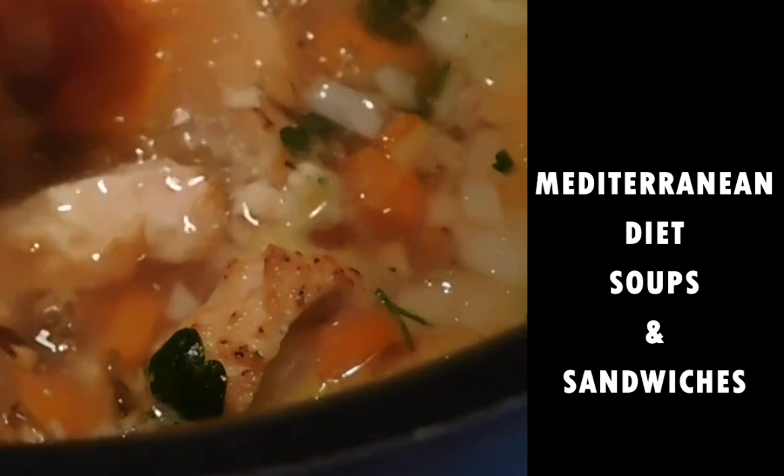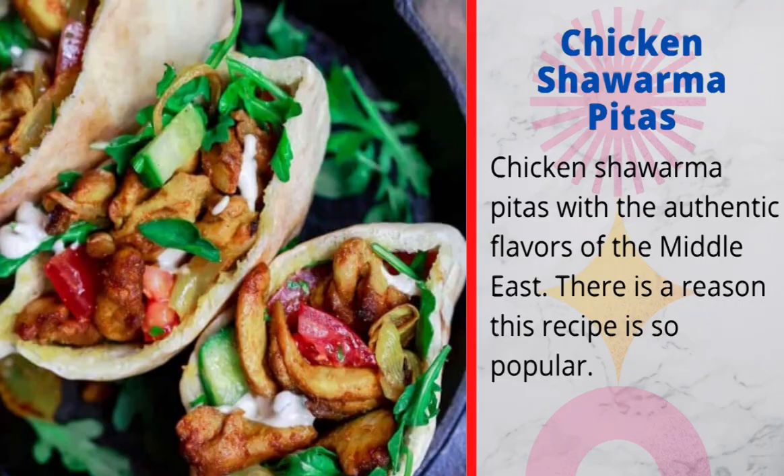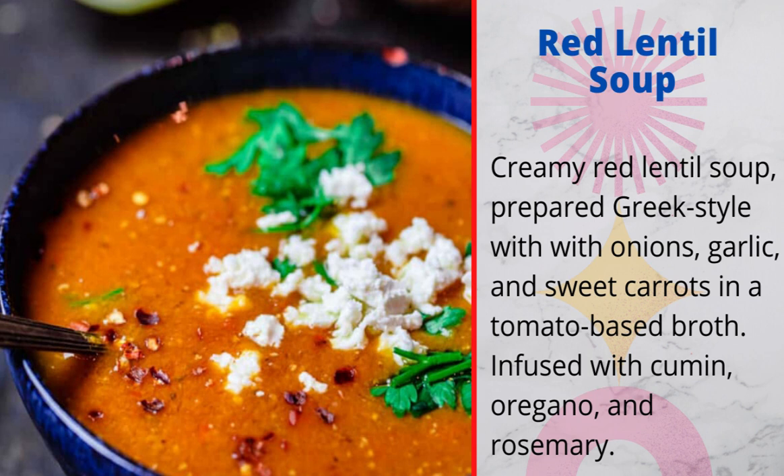Mediterranean diet soups and sandwiches. 1. Chicken shawarma pitas: chicken shawarma pitas with the authentic flavors of the Middle East — there is a reason this recipe is so popular. 2. Red lentil soup: creamy red lentil soup prepared Greek-style with onions, garlic, and sweet carrots in a tomato-based broth, infused with cumin, oregano, and rosemary.